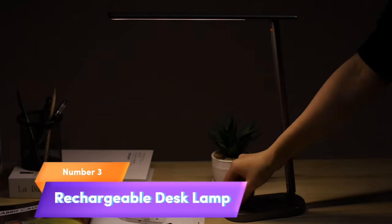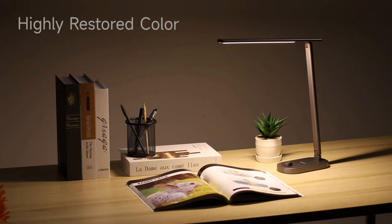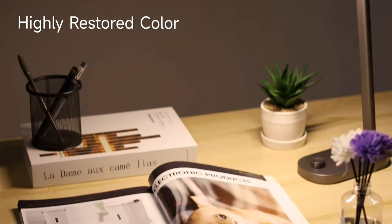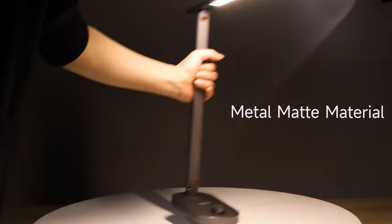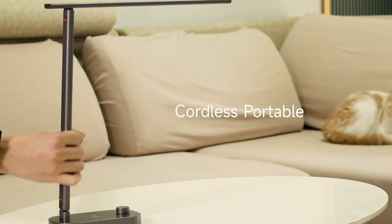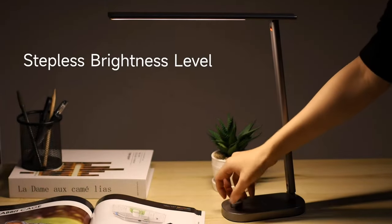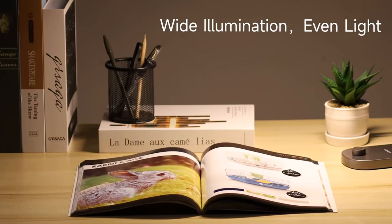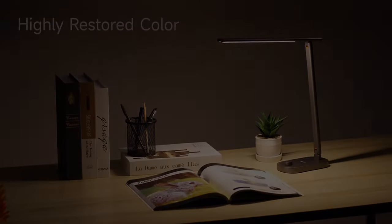Number 3: Rechargeable Desk Lamp. Illuminate your workspace with the rechargeable desk lamp. Featuring three color modes and stepless brightness levels, this metal table lamp provides eye-caring, customizable lighting for your needs. Powered by USB-C, it's portable and perfect for dorms, home offices, bedrooms, and reading nooks. Enhance your productivity and create a cozy atmosphere with ease. Whether you're working or winding down, this lamp is your versatile companion. Light up your life, anytime, anywhere.